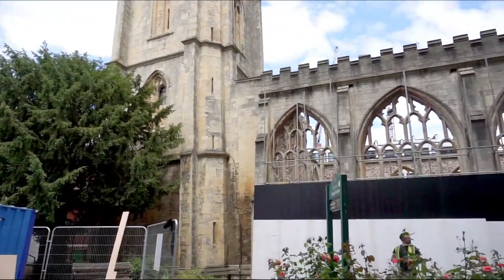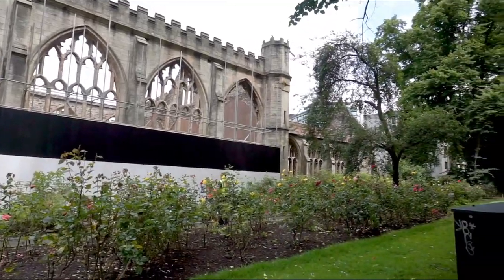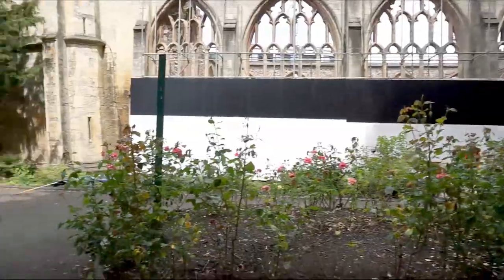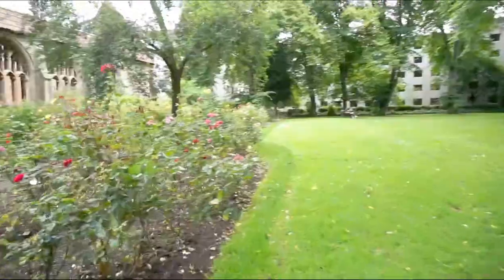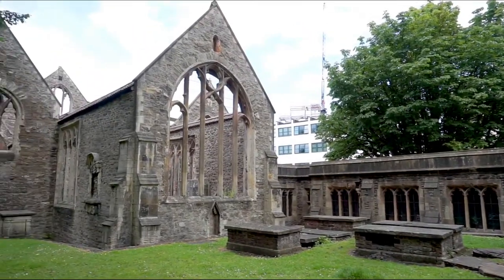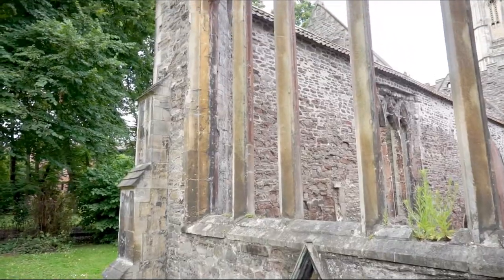Our first stop was Temple Church, which is a church ruin that Temple Meads train station was originally named after. There was some construction work going on so the view wasn't the best. It has a pretty surrounding garden tucked away in the middle of the city. The other end of the ruins was a little quieter and prettier to look at without all the construction works.